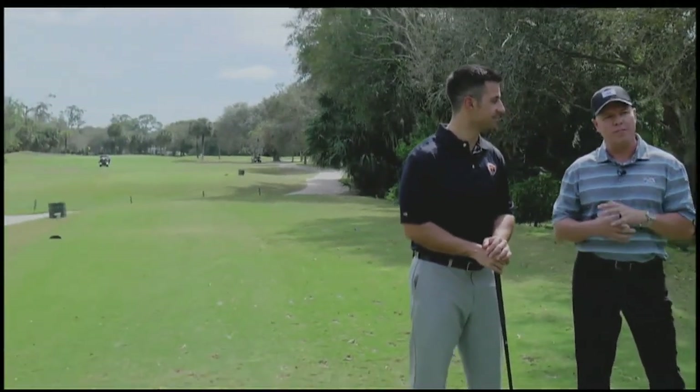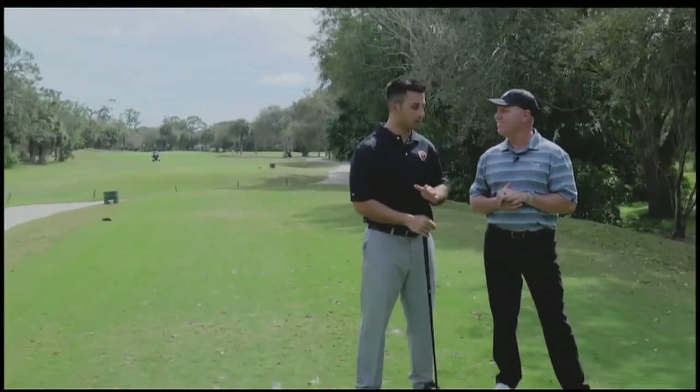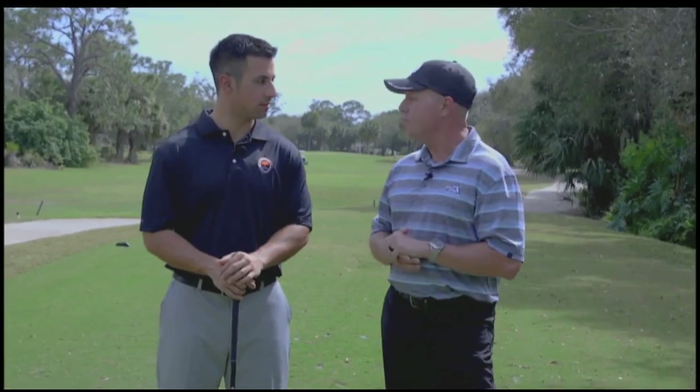Brian, tell us a little bit about the hole we're playing here. Today we're going to be playing number 8, a longish par 3 — about 190 yards from the number 5 tee box. It plays a little uphill, so we've got to make sure we get a good shot to carry it on the green. Maybe a club up if you're playing this hole? Absolutely, that'd be perfect. Alright, we're going to give it a shot and see how it goes.